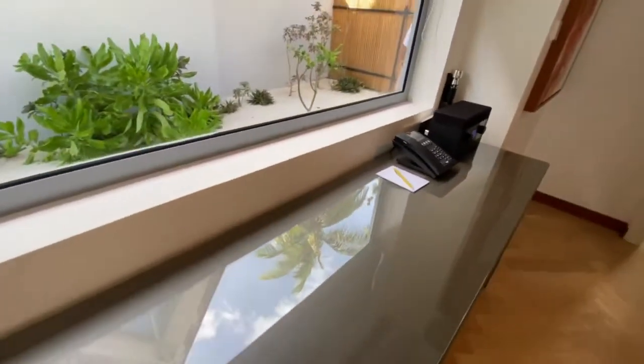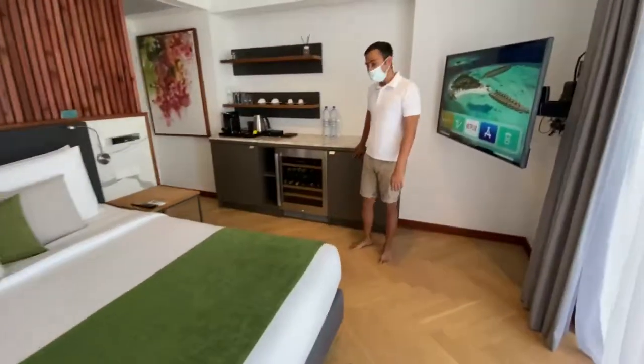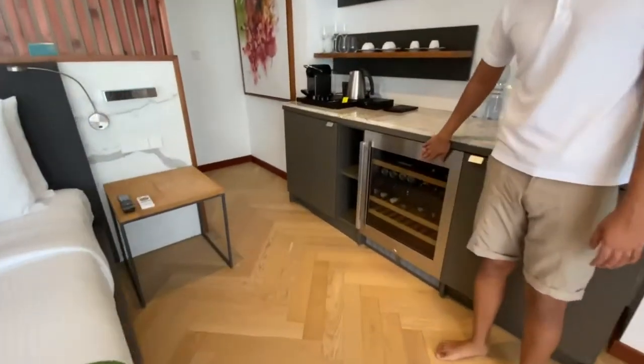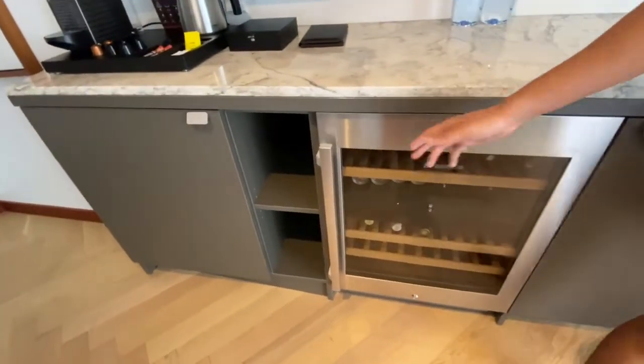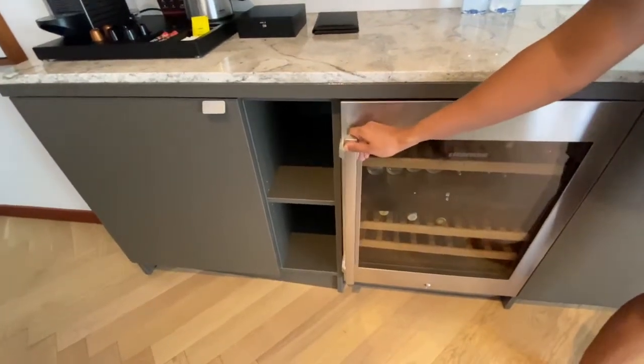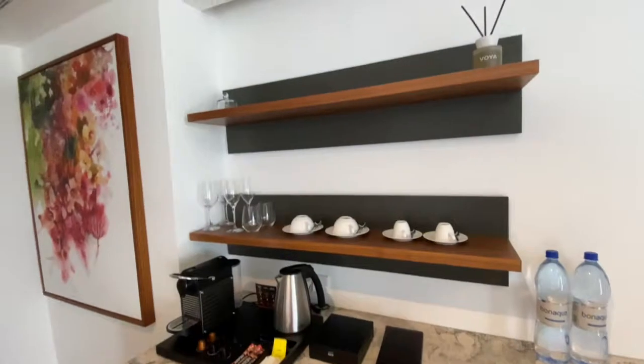Once we go into this villa category, what is special is that along with the mini bar, we have a wine cellar as well. Only in the duplex pool villa category and the water pool villa category do we have this. It is locked at the moment, but yes, this is the wine cellar we have in this villa category.